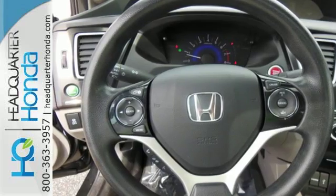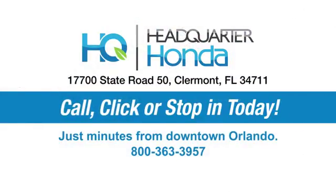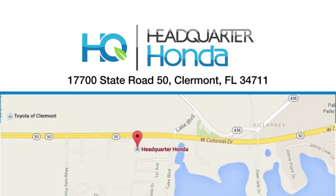Drive yours home today. Headquarter Honda — give us a call or swing by and see us today at 17700 State Road 50 in Clermont. Headquarter Honda.